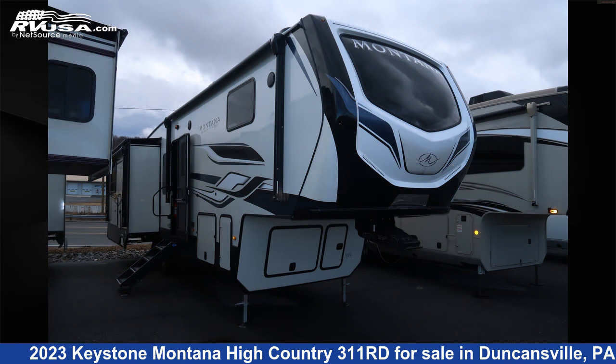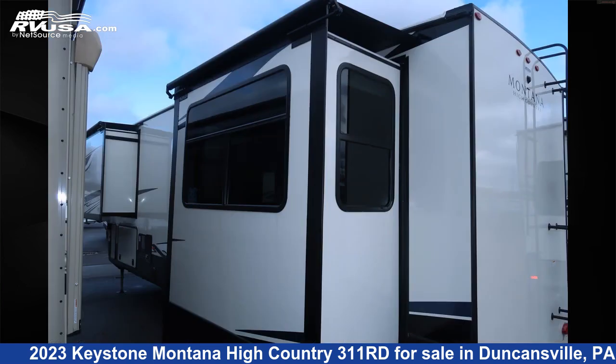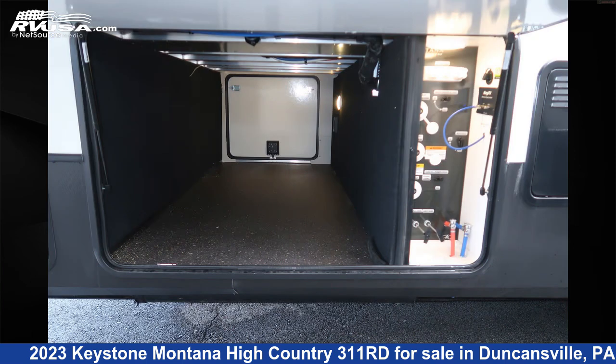This new Keystone is 35 feet 0 inches in length and features three slide-outs, sleeps 6, external shower, DVD player, refrigerator, microwave, stove top burner, CO detector, oven, water heater, leveling jacks, smoke detector, and 91 gallons fresh water capacity.